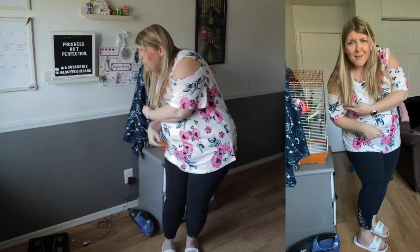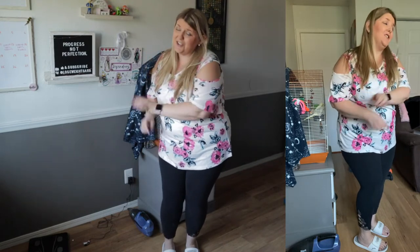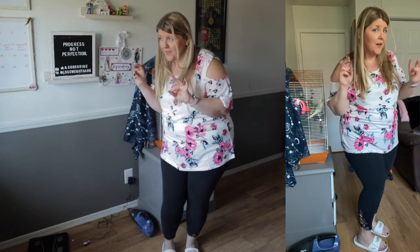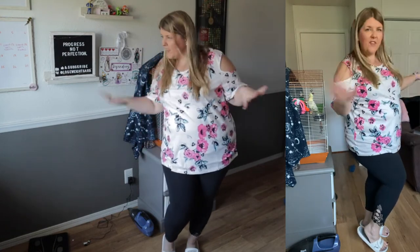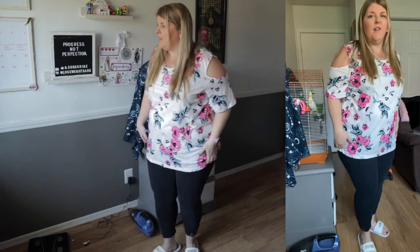Let's get started with top number one — and don't mind Pikachu in the background, she might chime in with her opinion. First up is this tunic-style cold shoulder top. You guys know I love a cold shoulder — I know a lot of people have feelings about them, but I think they always look cute.